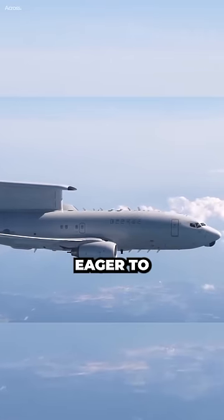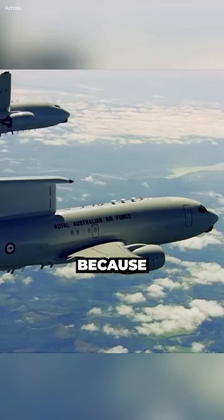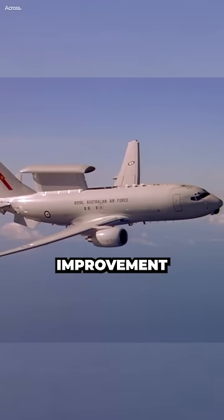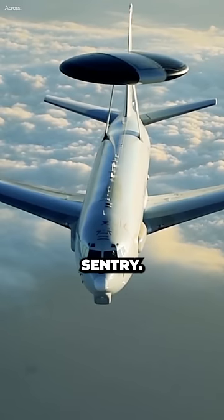The US Air Force is eager to get the E-7 Wedgetail airborne early warning and control aircraft because it represents a significant improvement over the Air Force's current airborne early warning aircraft, the E-3 Sentry.